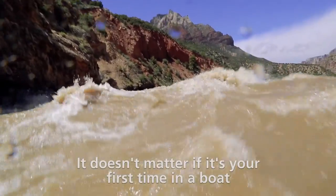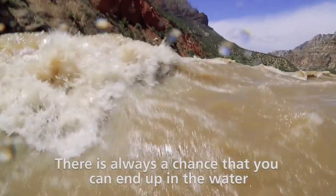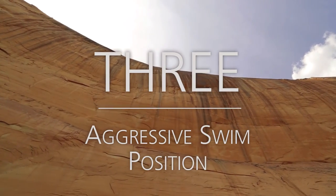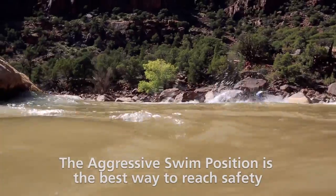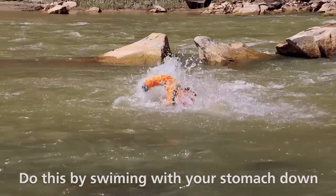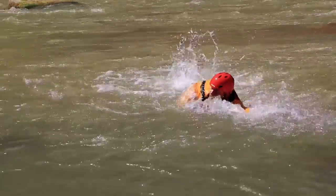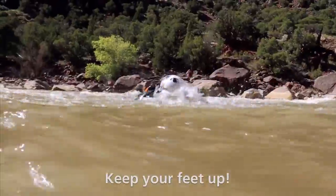It doesn't matter if it's your first time in a boat or if you've spent a lifetime on the river — there is always a chance that you can end up in the water. These are the things you need to know. The aggressive swim position is the best way to reach safety. Do this by swimming with your stomach down and your head above water. Swim hard with your arms and, most importantly, keep your feet up.